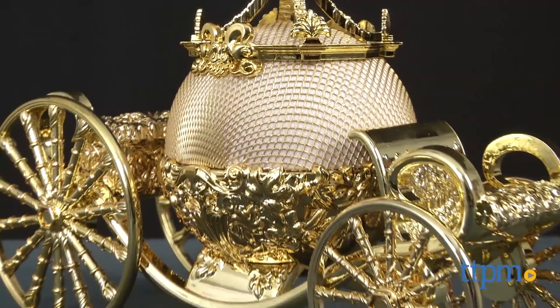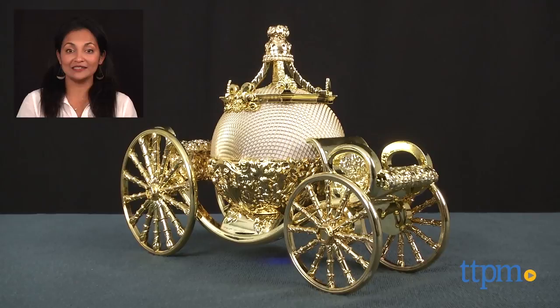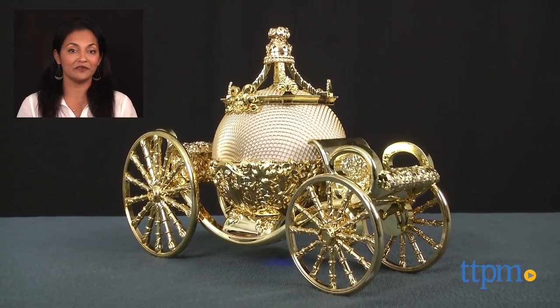The Cinderella Carriage Bluetooth Speaker is made by eKids. For where to buy and current prices, find us at TTPM and subscribe to our YouTube channel for more reviews every day.